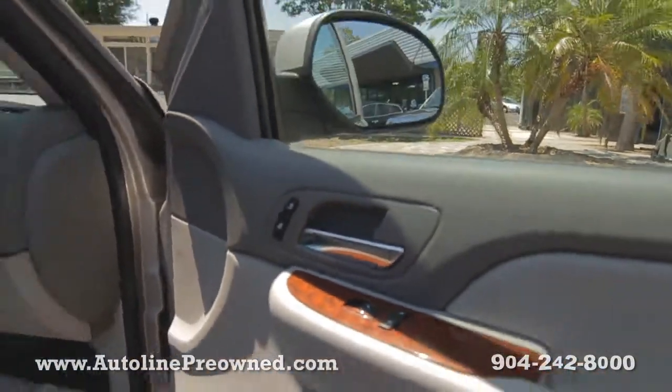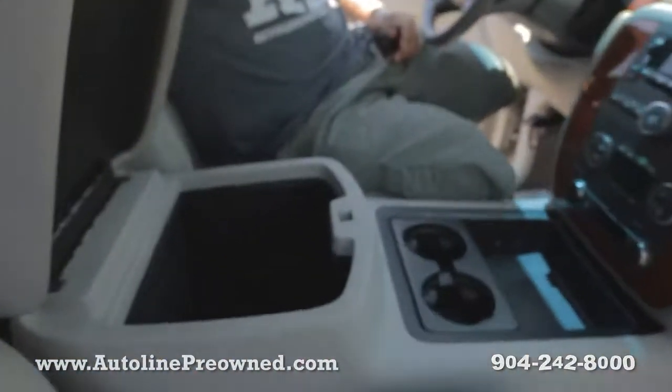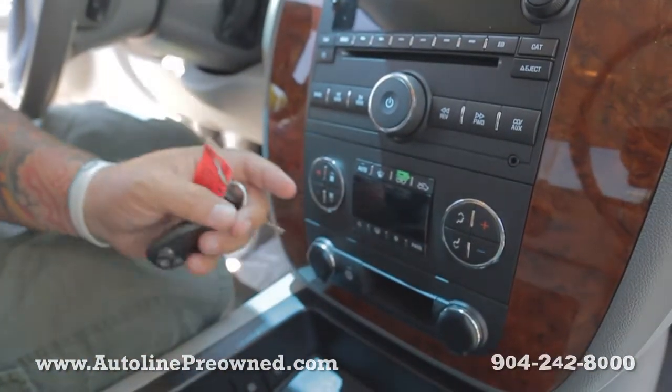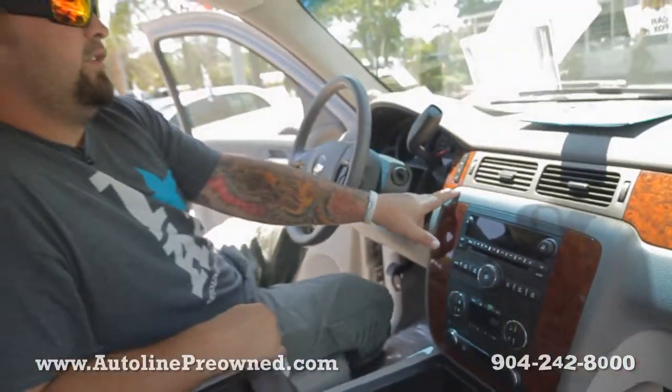We've got a huge center console with tons of space in it, 12 volt chargers, dual climate control settings for the driver and passenger, in-dash CD player, and trip computer controls.